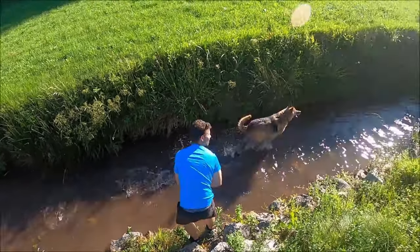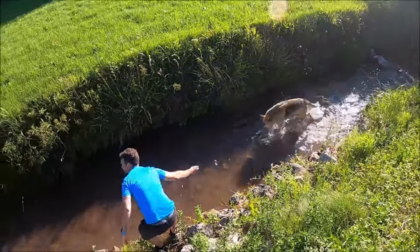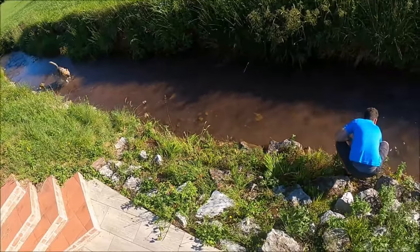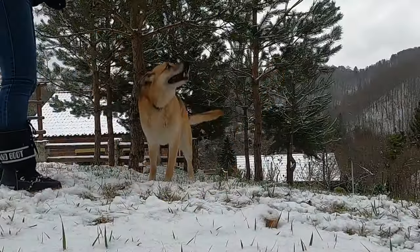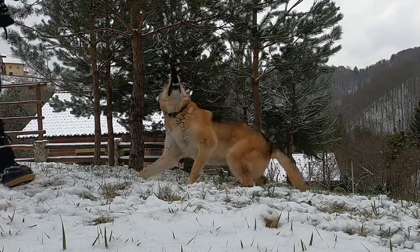Proper training and socialization can significantly reduce excessive barking in both breeds. If not exercised or mentally stimulated enough, both Shepherds and Labs may resort to barking out of frustration. Individual personalities can also play a role — some dogs may naturally be more vocal than others, regardless of breed.